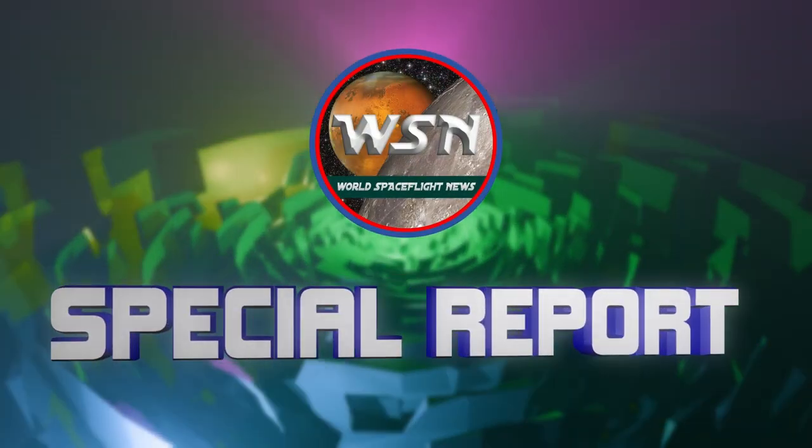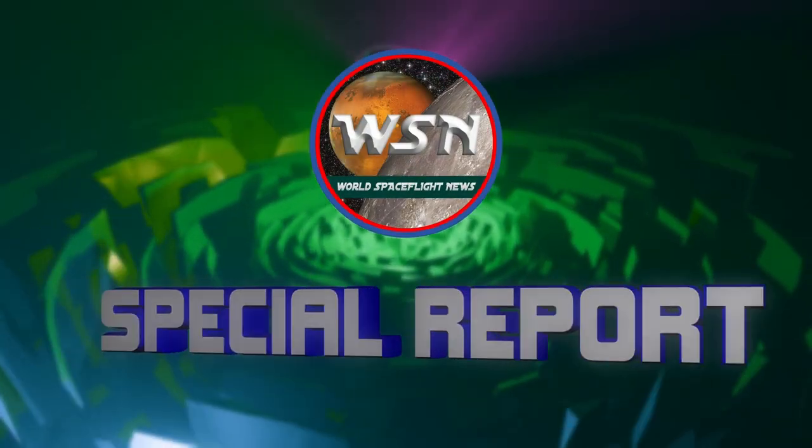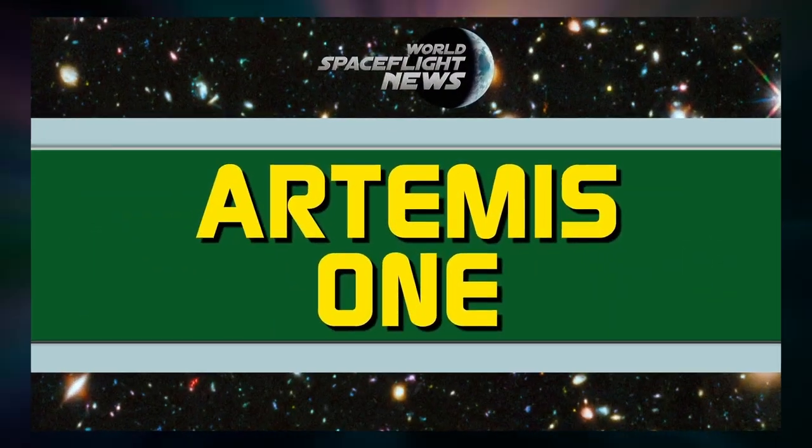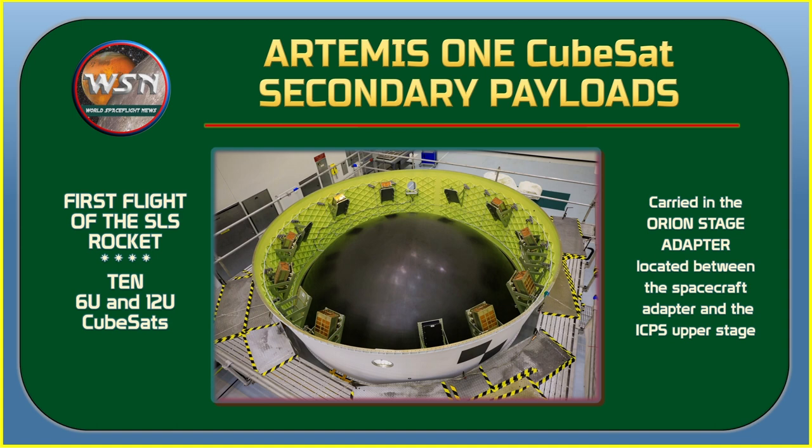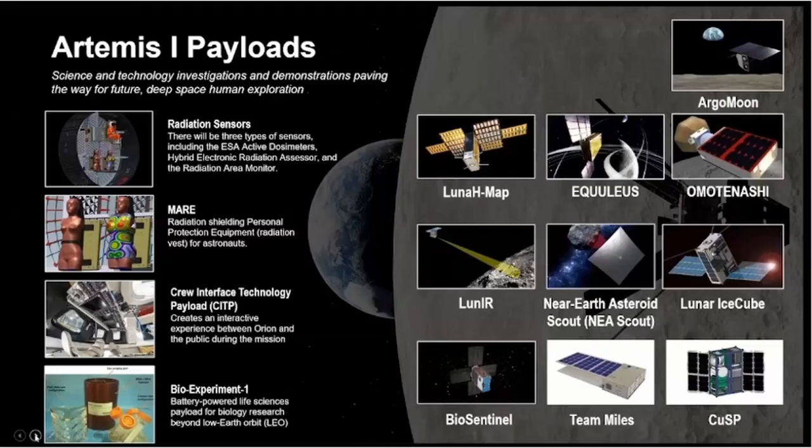World Spaceflight News special report. The first launch of SLS Artemis 1 has 10 CubeSats manifested. Thirteen were originally selected, but three satellites were not ready in time to be included on this flight: Lunar Flashlight, Earth Escape Explorer, and Cislunar Explorer.